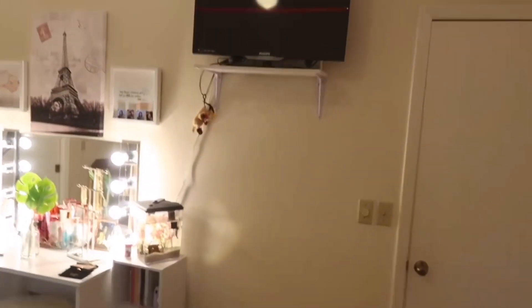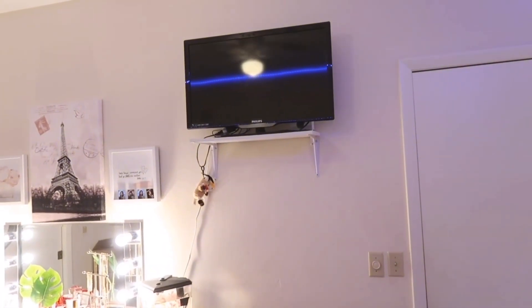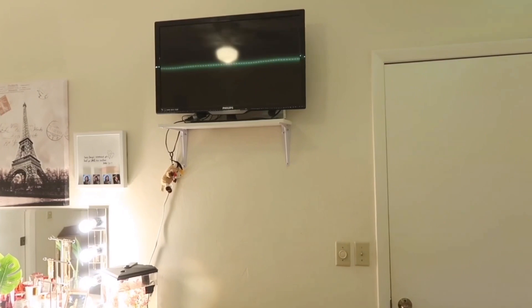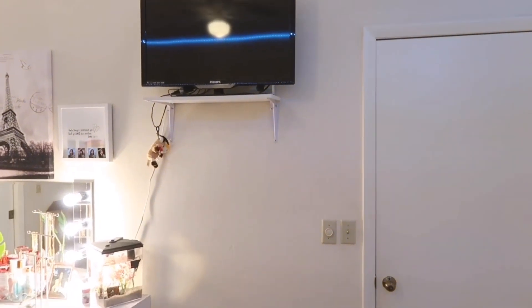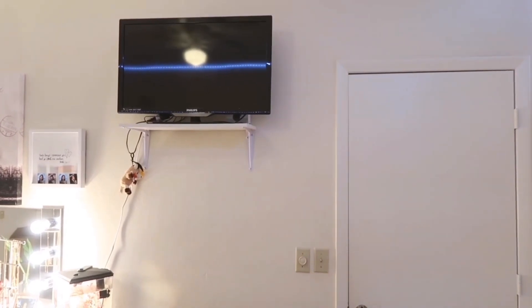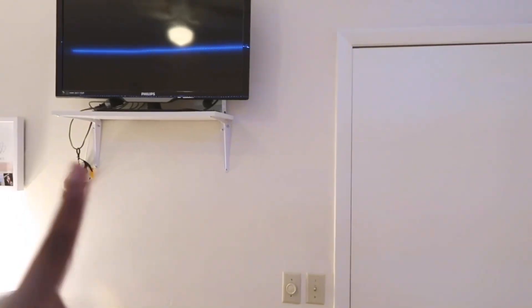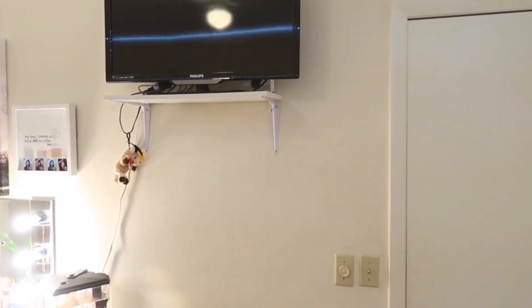At the bottom of my bed I have my TV. I actually purchased it from Goodwill — I didn't want to go to Walmart and pay $200 for a new TV, so I went to Goodwill and found this one for $50 and it works just fine. My little TV stand I actually built myself — I got the board and the hardware from Walmart.